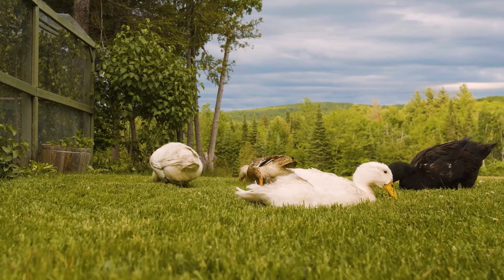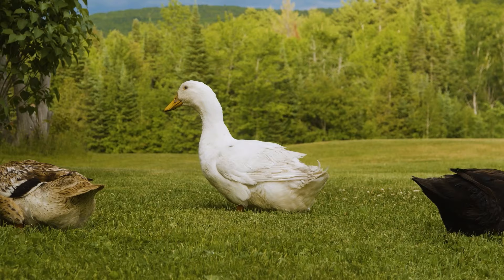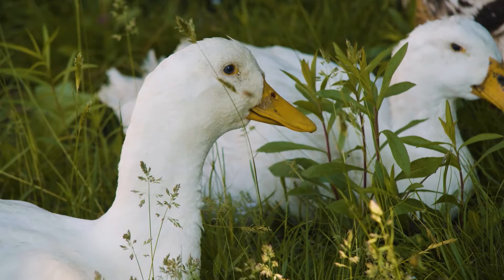The White Pekin is the breed of duck that you probably think of when you think backyard breed. They're the first breed we started raising when we started our flock over a decade ago.